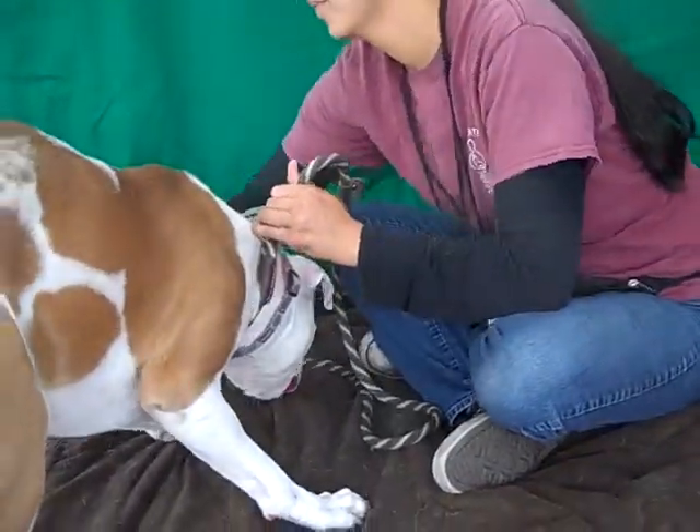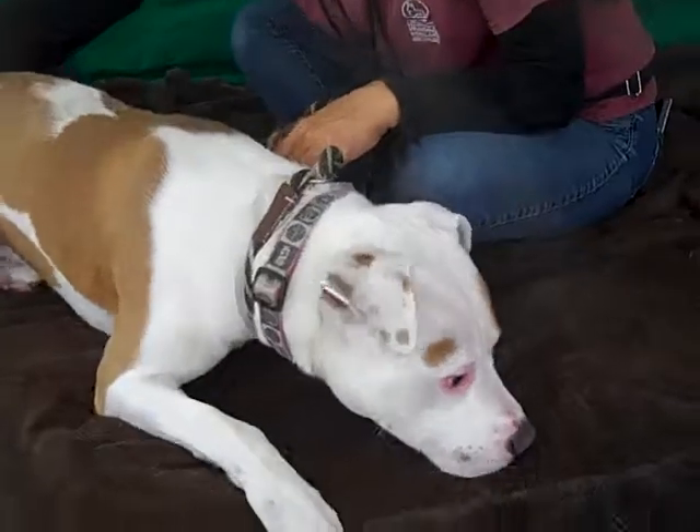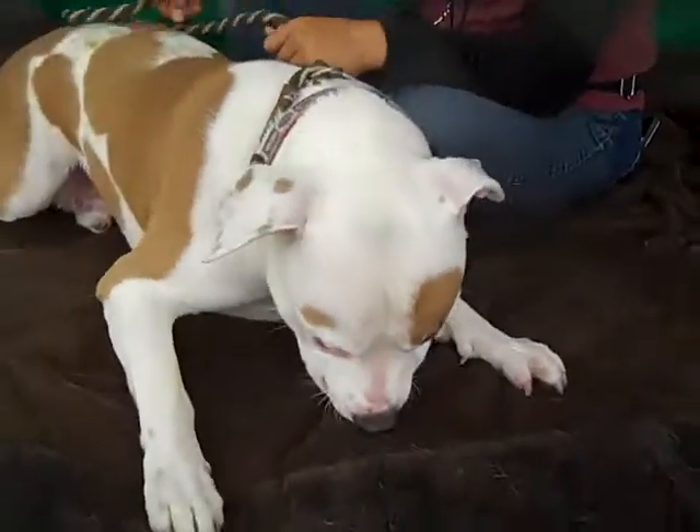He's a year old, and he is such a sweet, adorable puppy. He does, however, weigh 57 pounds, so he's a little bigger than some puppies, but he's got a great disposition.